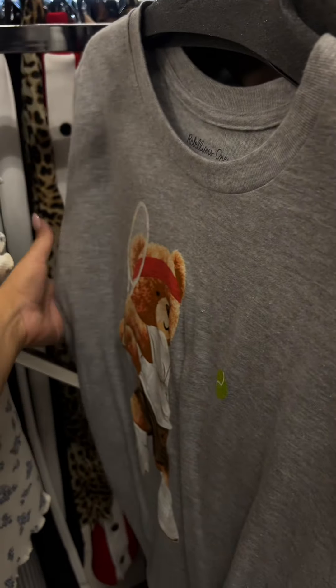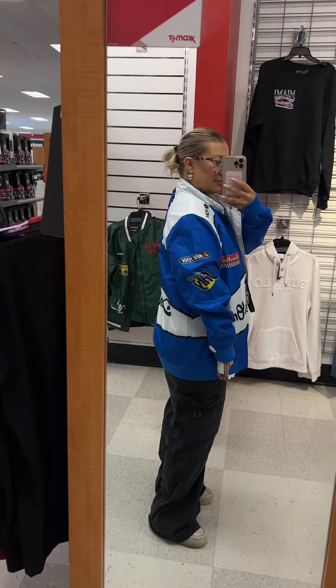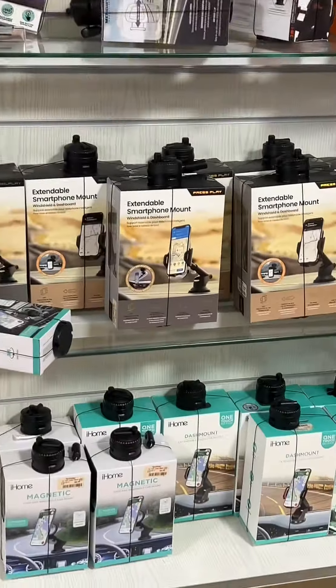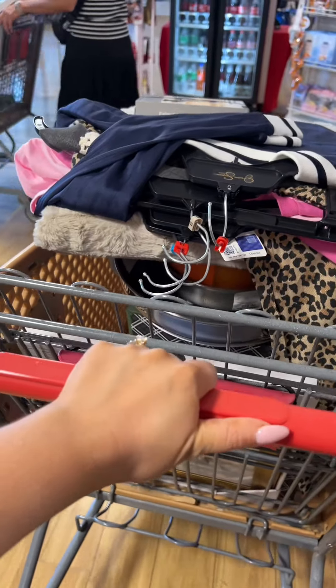There were lots of preppy vibes — one piece gave me real Fifth Avenue energy and another gave me Ralph Lauren vibes. I always like to go into the men's section and I did pick up a couple things from there. And last, a phone mount for my car. Let me know if you want a full haul!